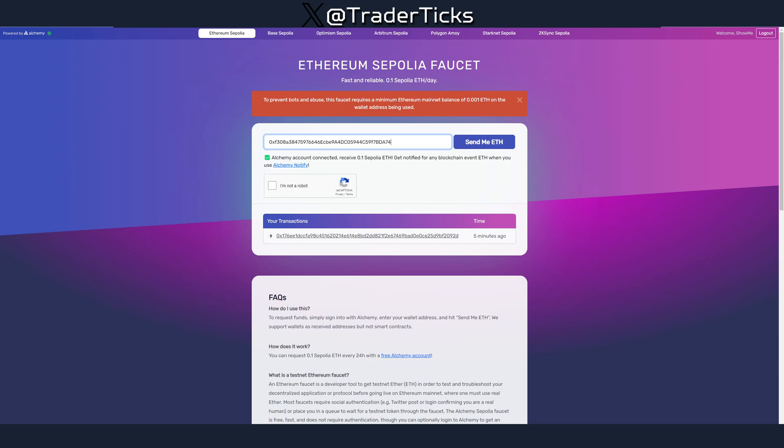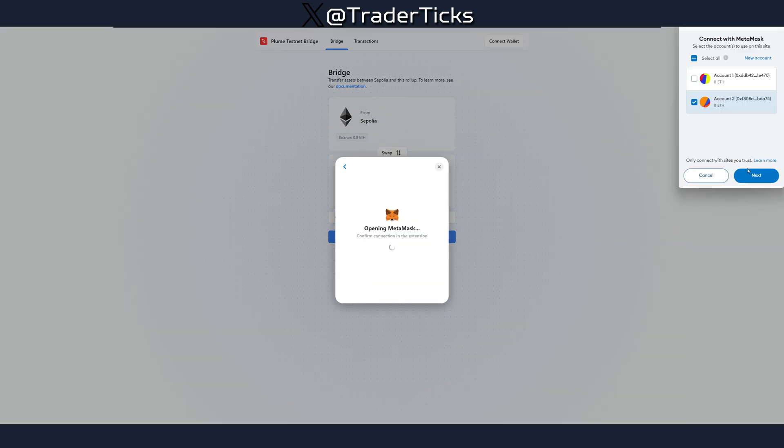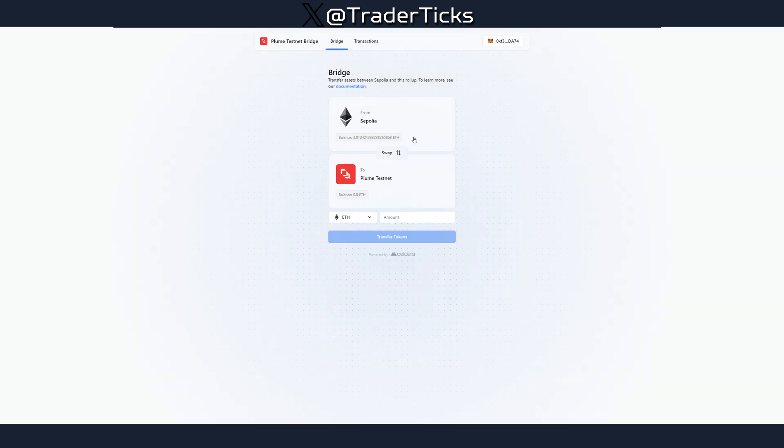You can use the bridge here and transfer from Sepolia to Plum Network. Let me connect the wallet — we're going to do a bridge now, transferring from Sepolia to Plum Network.